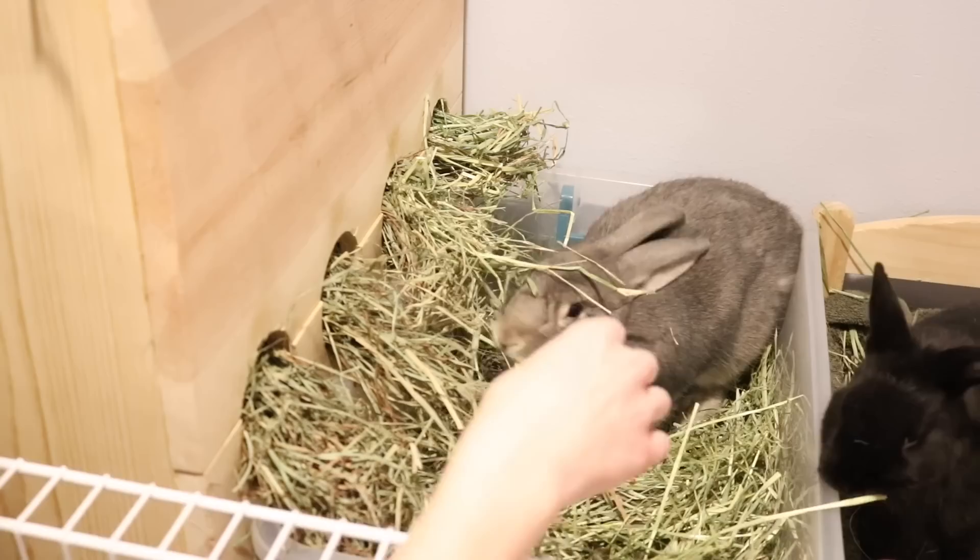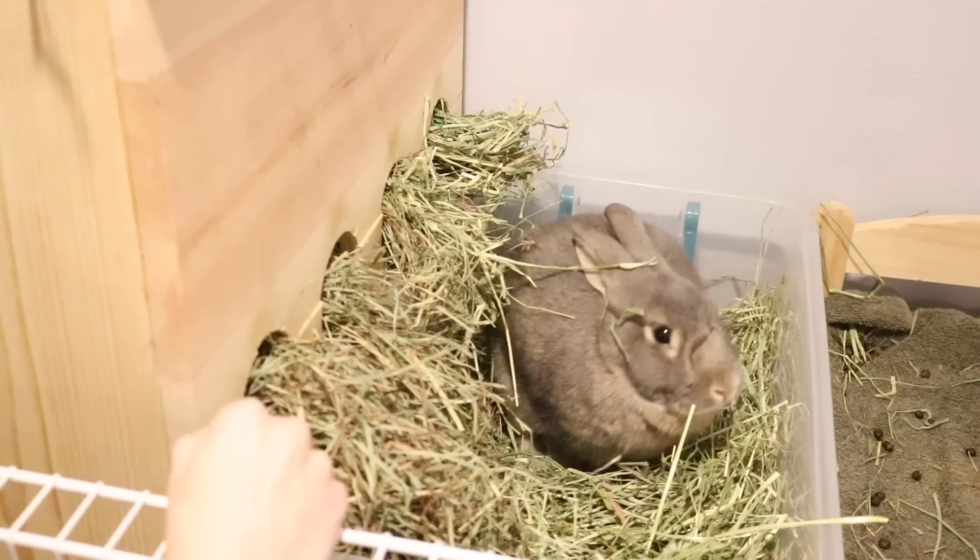As you can see, there is a lot of hay in their litter box. It's just kind of a habit that they have — they just like to pull some out, eat it out of the litter box, eat it out of the hay box.